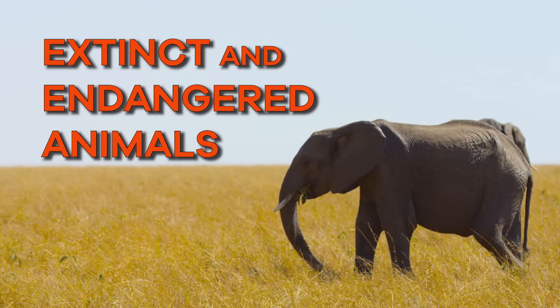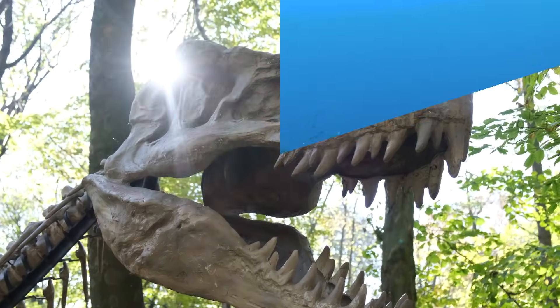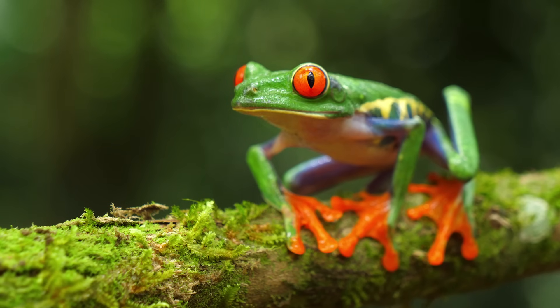Extinct and Endangered Animals for Kids. Today, we are going to talk about extinct and endangered animals. Do you know what those words mean? Let's find out!